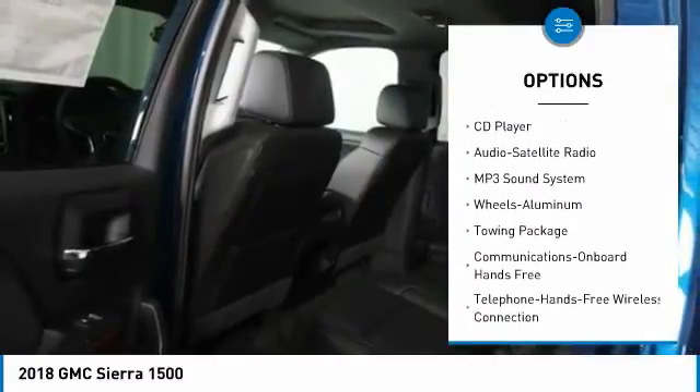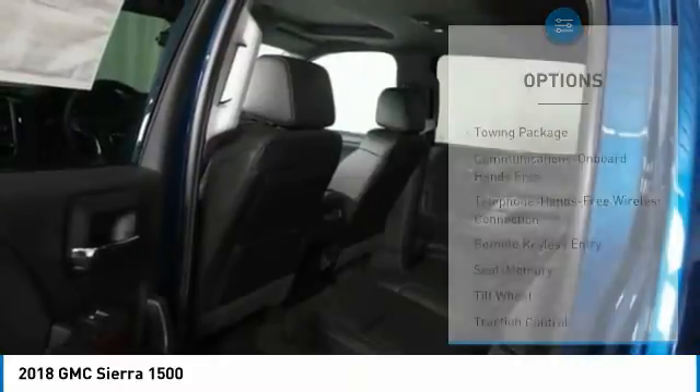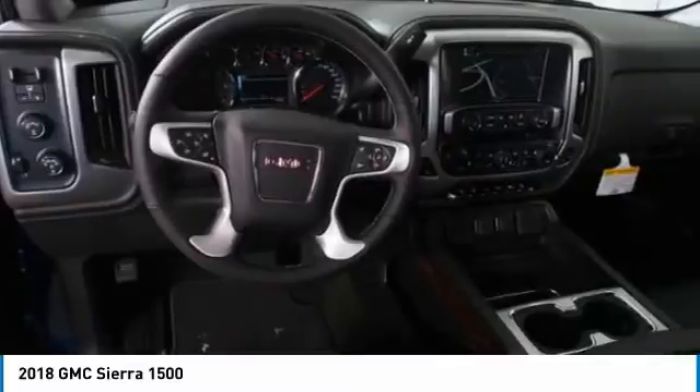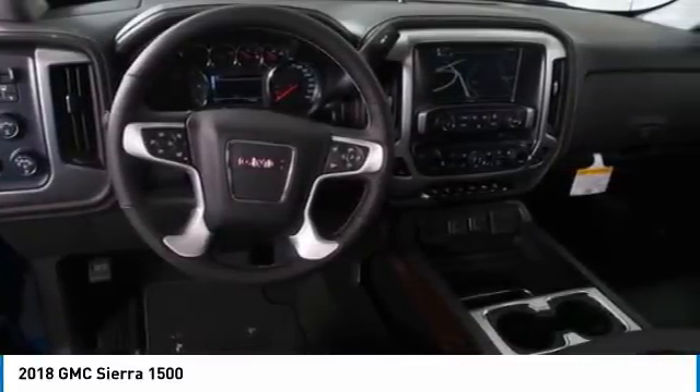power passenger seat, traction control, Bluetooth wireless data link for hands-free phone, HomeLink garage door opener, power steering, cruise control, aluminum wheels.